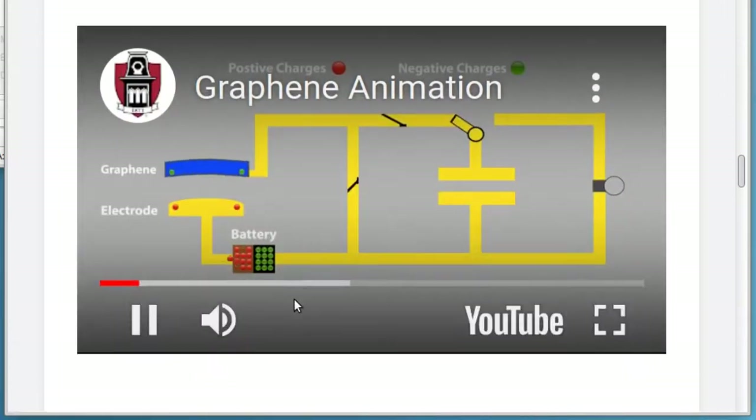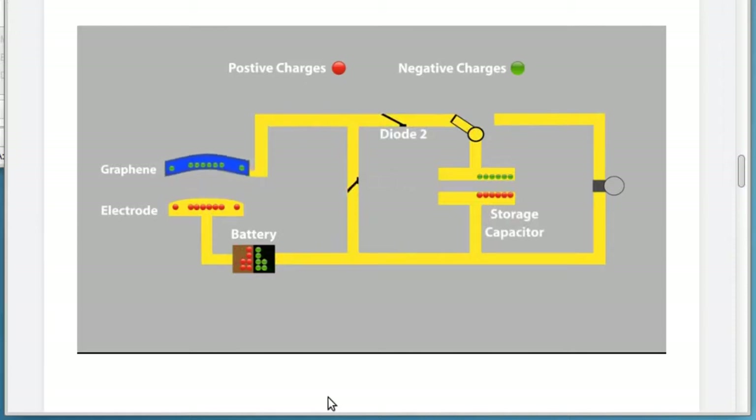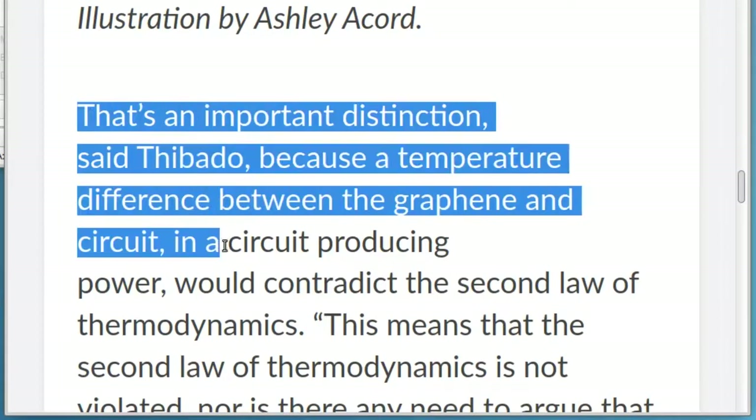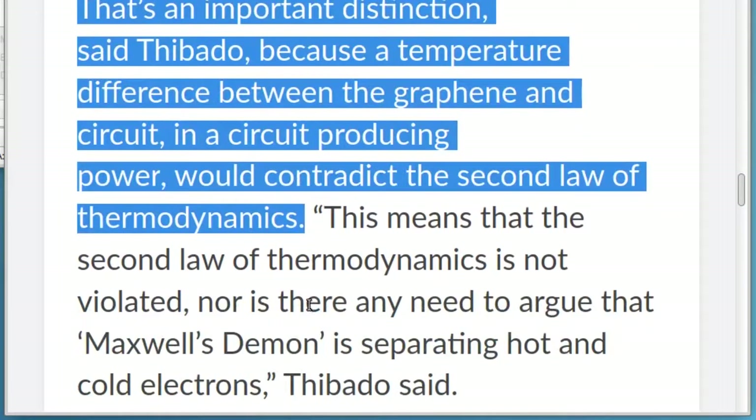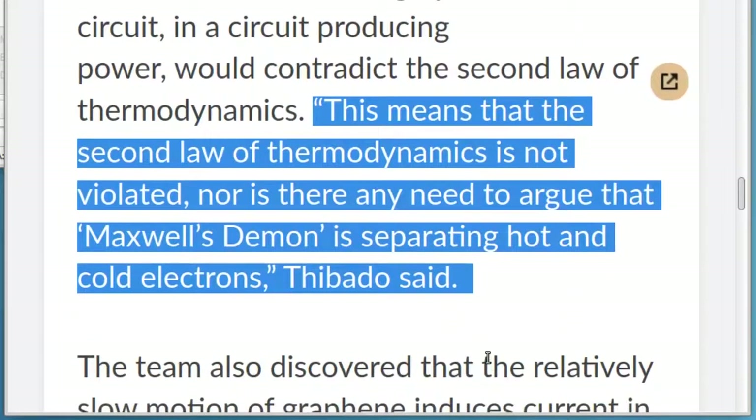Thibato's energy harvesting circuit uses the atomic motion of graphene to generate an electrical current that can perform work. That's an important distinction, said Thibato, because a temperature difference between the graphene and circuit, in a circuit producing power, would contradict the second law of thermodynamics. This means that the second law of thermodynamics is not violated, nor is there any need to argue that Maxwell's demon is separating hot and cold electrons, Thibato said.